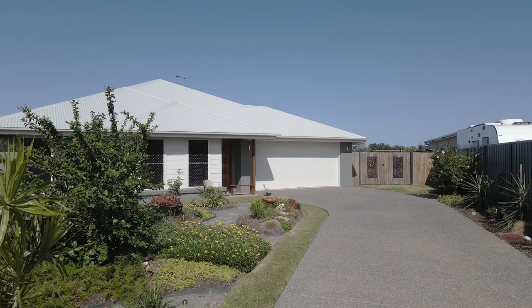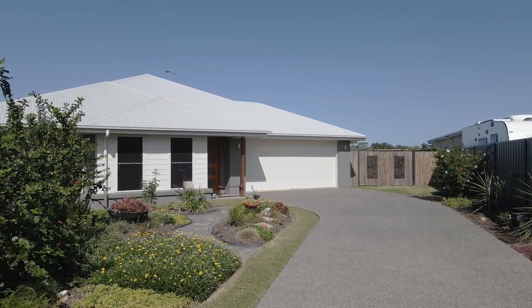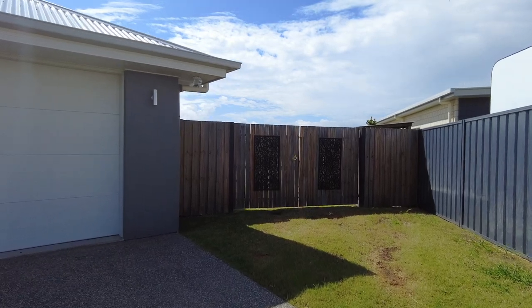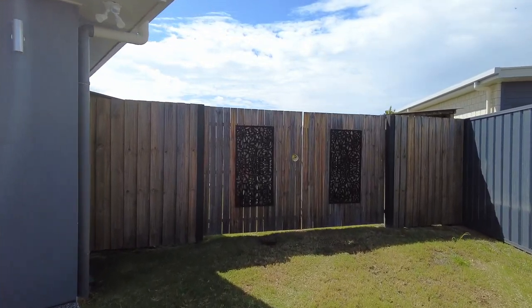Those looking to accommodate several vehicles will appreciate the oversized double garage with remote panel lift door and direct internal access into the home. There is also space to the side with double gates to accommodate caravans and boats.